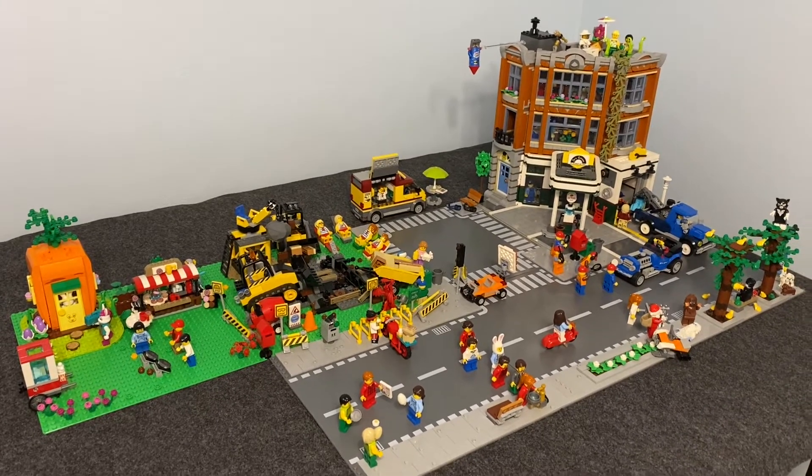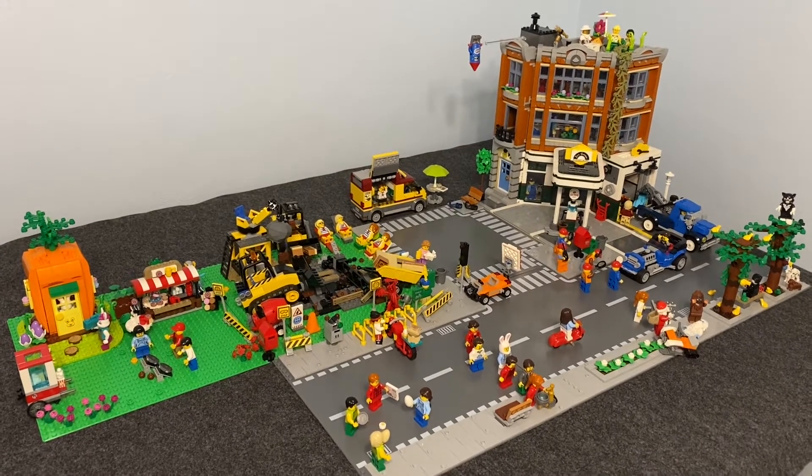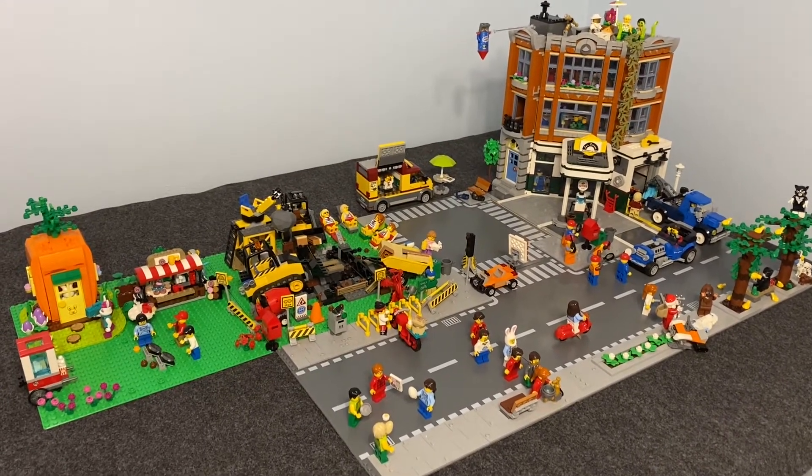Greetings and welcome once again to all the people taking the time to watch this video and follow this channel. It's me, the AFL champ, the adult fan of LEGO champion. Here's another LEGO City update.